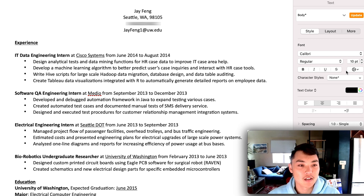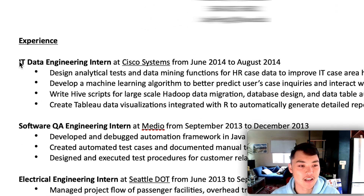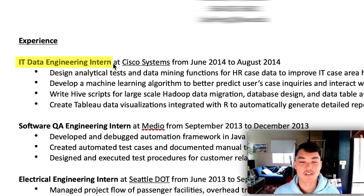This is my first resume, used as a senior looking for a job as a new grad. I had just come out of my junior year internship at Cisco. You can see my first experience listed as IT data engineering intern. That wasn't actually the name of my role — it was something more like IT engineering intern — but because I was shooting for data science roles, I changed it to data engineering to help with resume parsing and matching.